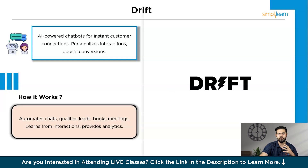How does Drift work? Once integrated into your website, Drift's AI-powered chatbots can greet visitors, answer questions, qualify leads, and even schedule meetings. The AI learns from interactions, continually improving its responses and understanding of customer needs. Drift also provides analytics to help you track chatbot performance and customer interactions. By automating routine tasks, Drift frees up your team to focus on more complex inquiries, ensuring that every visitor gets the attention they need efficiently.